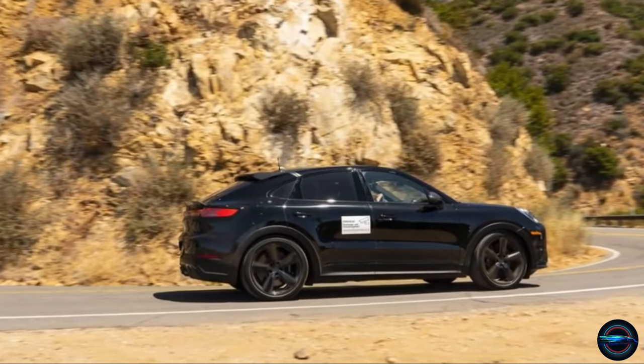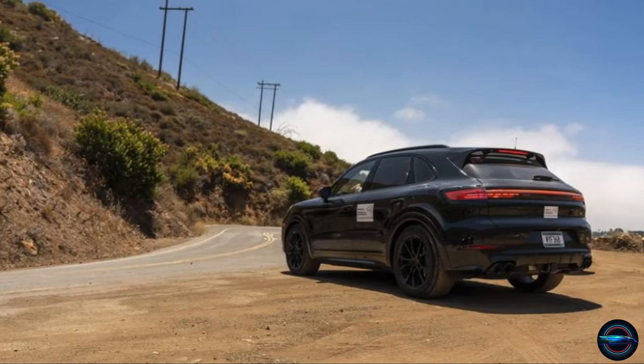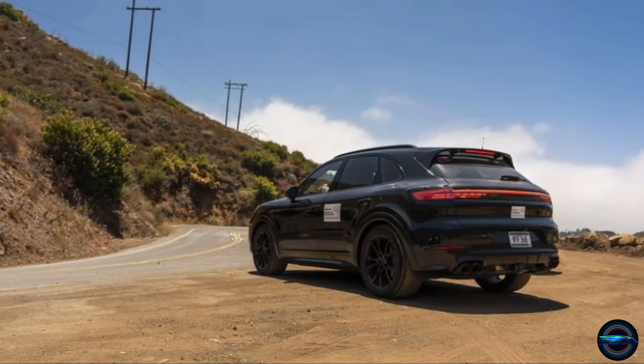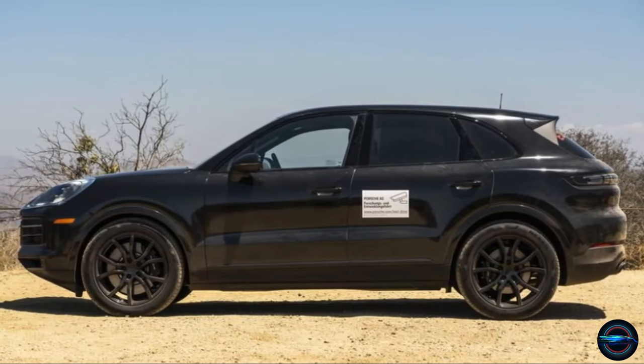With larger diameter tires providing enhanced mechanical grip and rolling comfort, PASM adaptive dampers, rethought springs, a revised rear axle steering system, and a re-optimized rear torque vectoring system, the Cayenne is impossible to ignore.